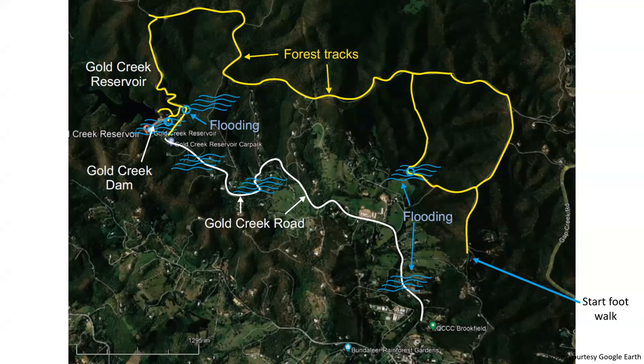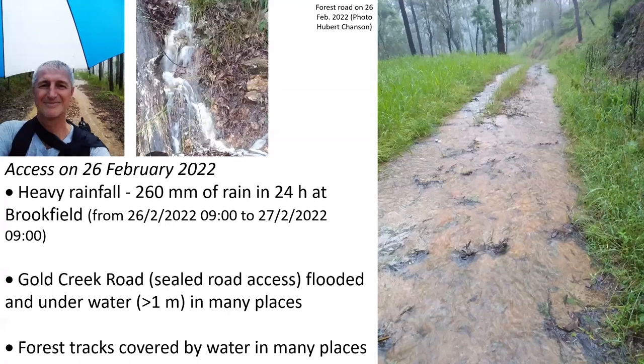On this map, the white path shows the sealed Gold Creek Road, linking Brookfield Road at the bottom right to the Gold Creek Dam at the top left. During flood periods, the only access is through the forest track, shown in yellow here, and even then some of this forest track can be underwater, as was the case in February 2022.